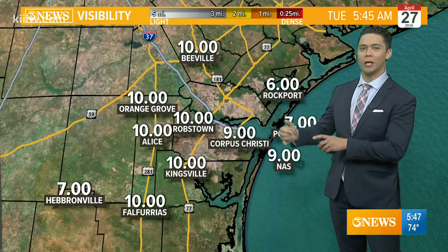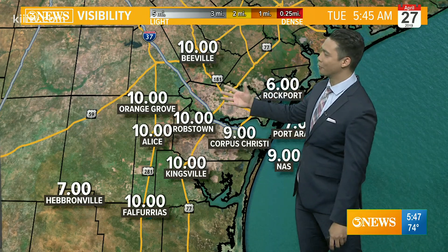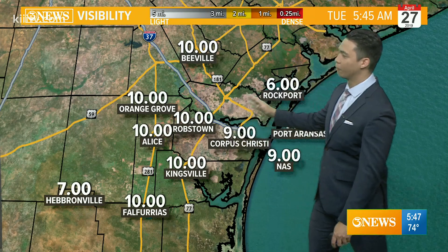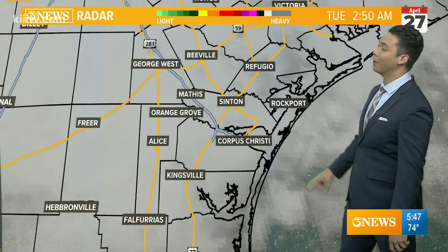That would be the big takeaway for today: winds will be breezy to gusty later this afternoon, 15 to 25 miles an hour. Right now, this wind speed is preventing any fog from forming, so nothing too widespread nor dense on this Tuesday morning.